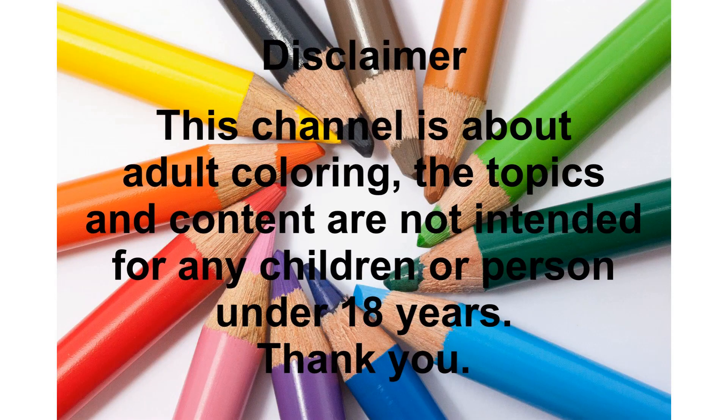Before we start with today's video, just a quick disclaimer: this channel is focused on adult coloring. The pictures and content of this channel are suited towards adults and not intended for any person under 18 years. Thank you for respecting that and enjoy the video.